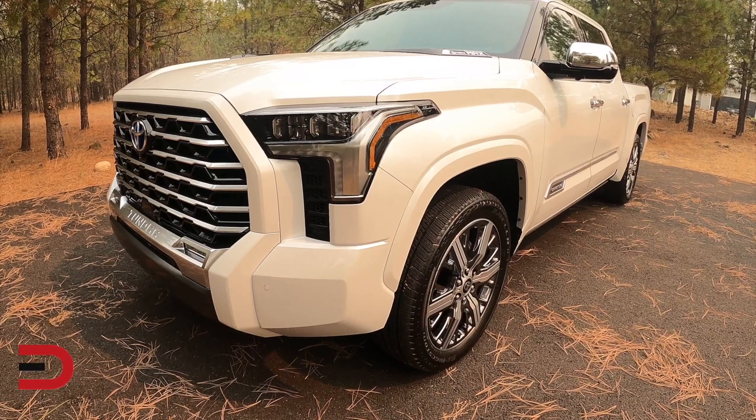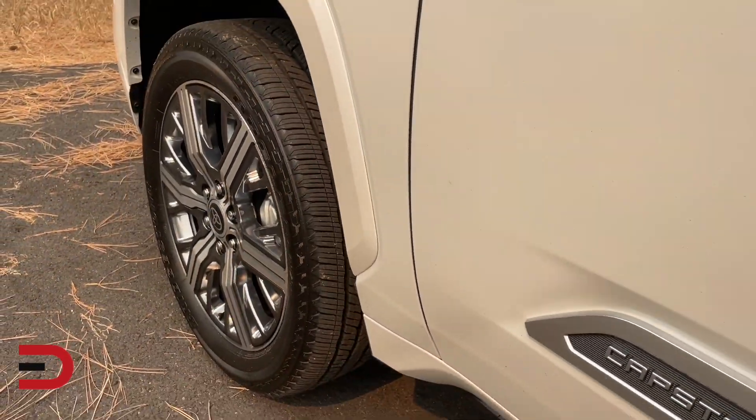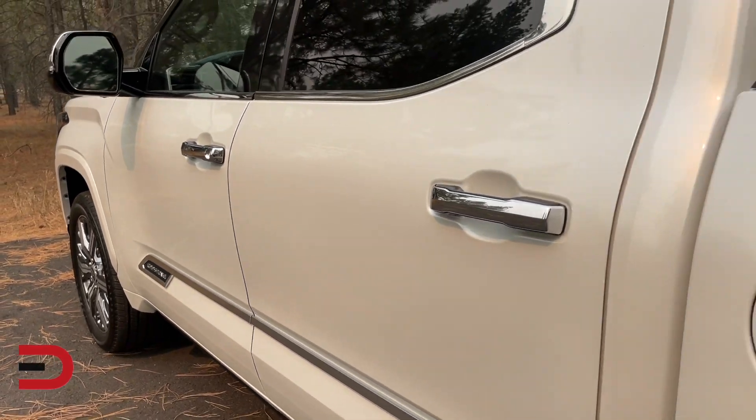This has auto leveling LED headlights with LED daytime running lights. You can see the 22-inch dark chrome alloy wheels, and there's also a nice little bed step back here.